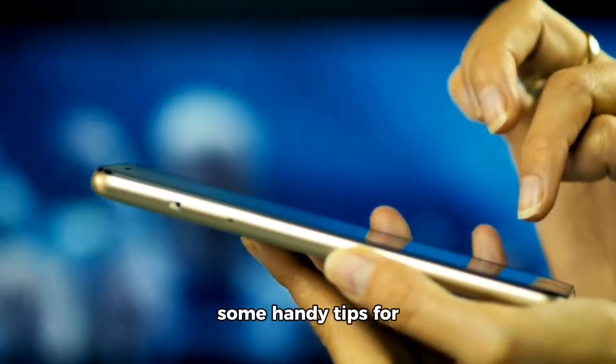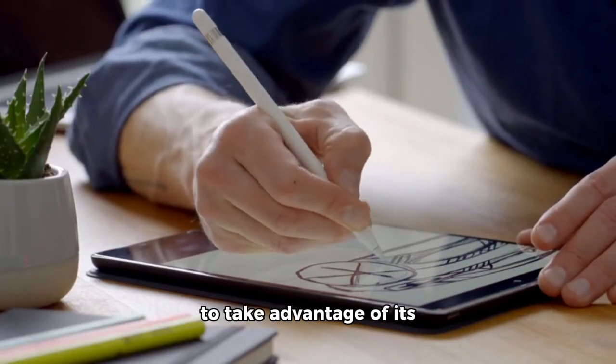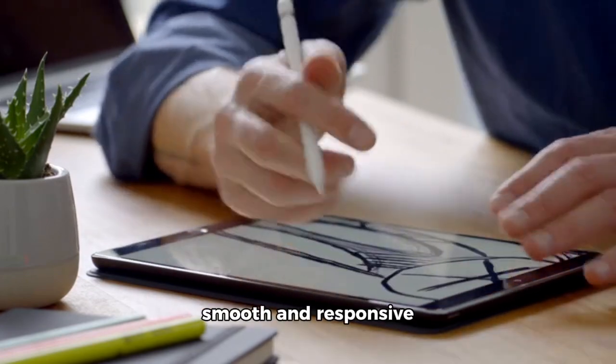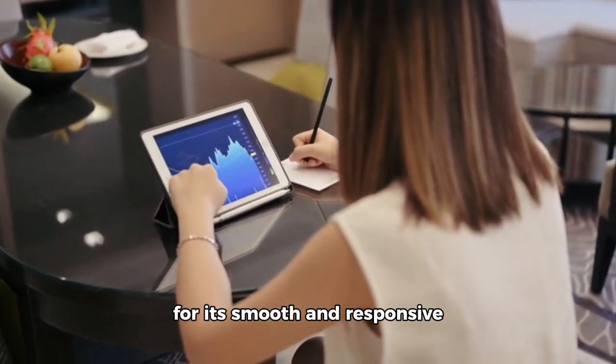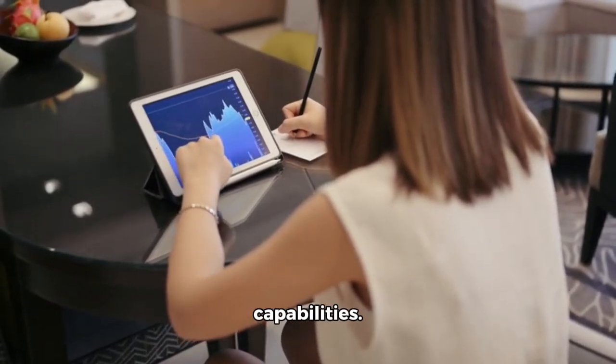Now, let's wrap up with some handy tips for using these tablets. For the iPad Pro, make sure to take advantage of its multitasking capabilities and its Apple Pencil for a smooth and responsive drawing experience. For the Samsung Galaxy Tab, don't forget to use the S Pen for its smooth and responsive drawing experience and take advantage of its multitasking capabilities.